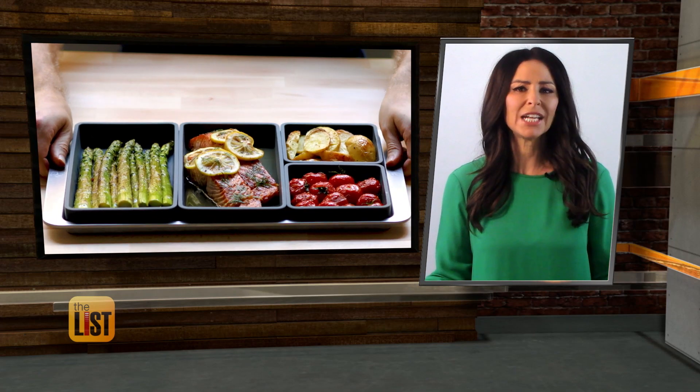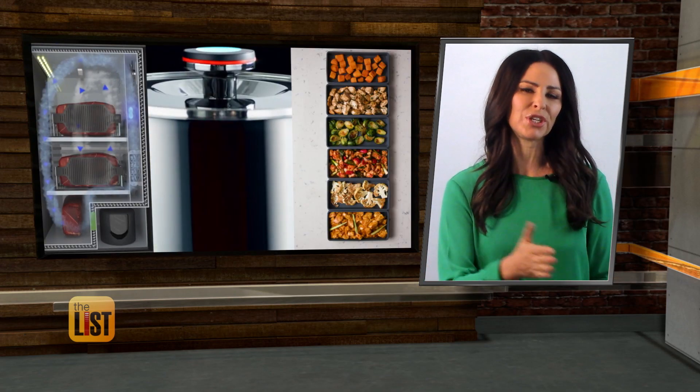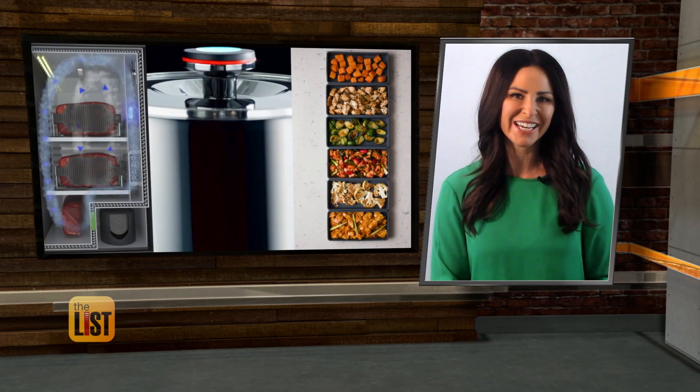Useful-looking gadgets we could be cooking with soon, because they are fully funded.